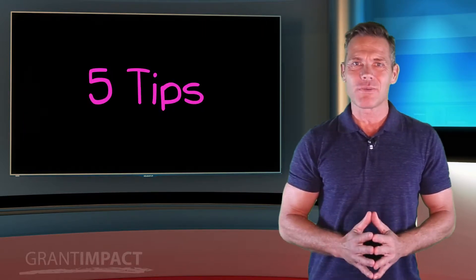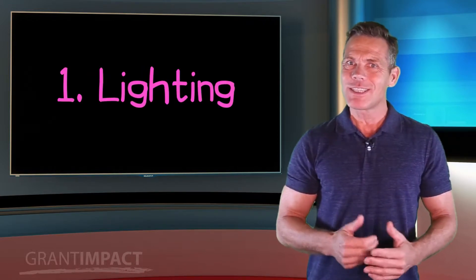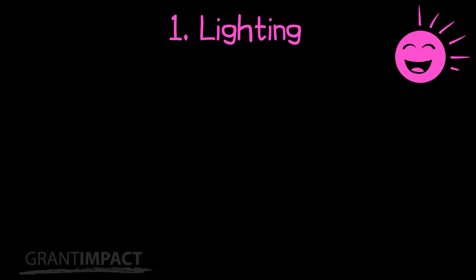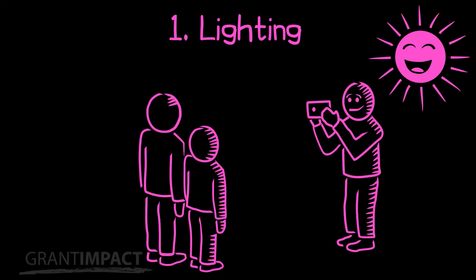It takes just a few basic instructions to train your staff and volunteers to capture such videos. Here are five tips for shooting great videos with your smartphone. First: lighting. Remember, light is your friend, but only if the source of the light — for example, the sun — is behind the person shooting the video.